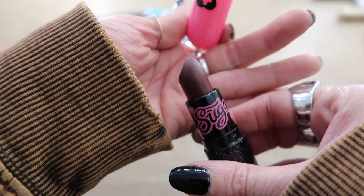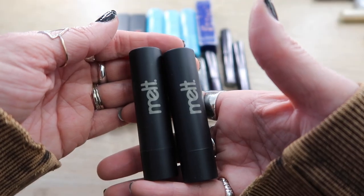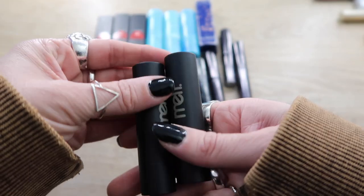Here's another one that can go — this is the Sugarpill lipstick in Anti-Socialite. I don't know what I was thinking with a dark purple; this is what I used to wear when I was like 16, but this is not me now. This can go.